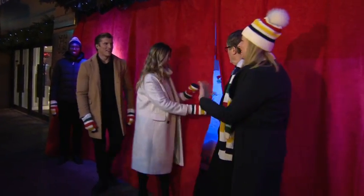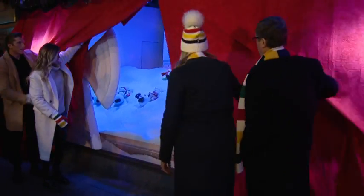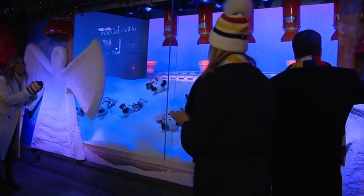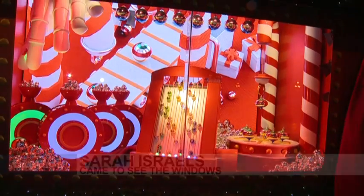Three, two, one! There you got it put! They look amazing. It's innovative, this window here where they're dyeing the Christmas balls in the Hudson's Bay colors. Very neat.